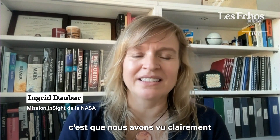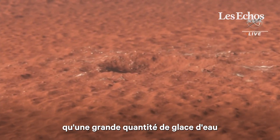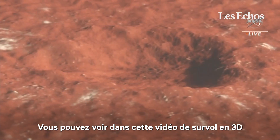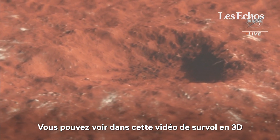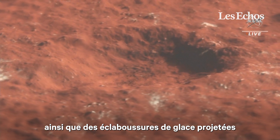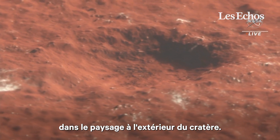Most exciting of all, we saw clearly in the high resolution images that a whole lot of water ice had been exposed by this impact. You can see in this flyover video of the 3D data, boulder-sized chunks of ice in the crater's ejecta, as well as splotches of ice thrown across the landscape outside the crater.